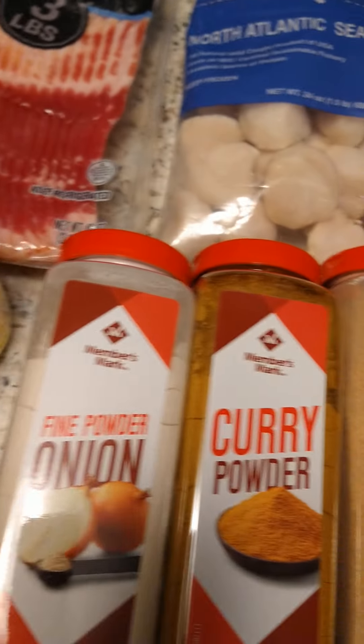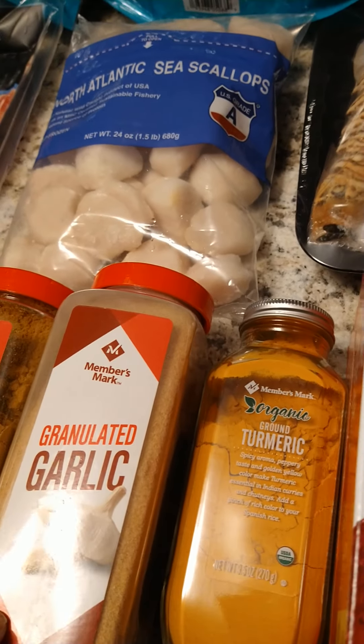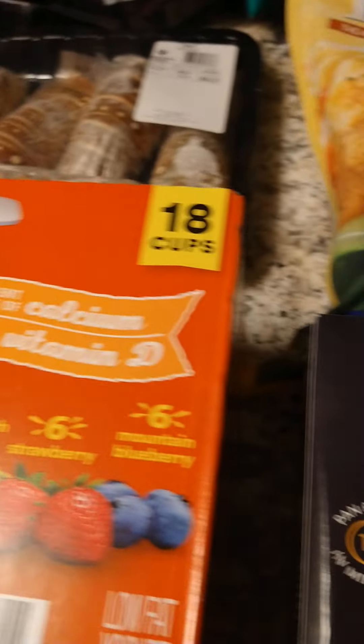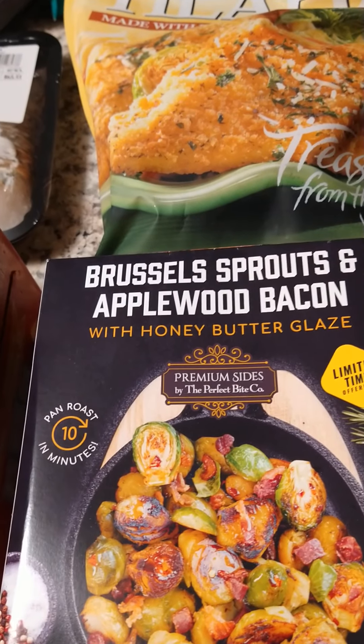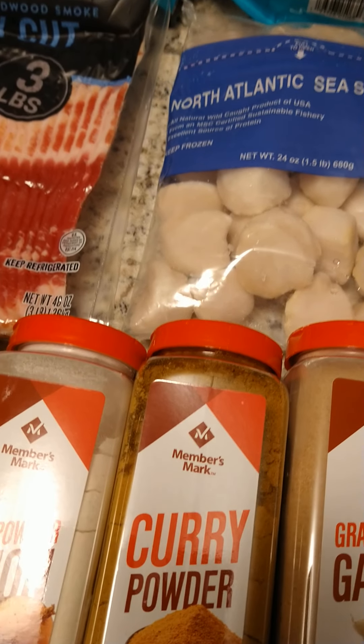We got some onion powder, curry powder, granulated garlic, and some more turmeric. We got some Yopi yogurt and Brussels sprouts with applewood bacon in a honey butter glaze. I figured that was interesting and wanted to try it.